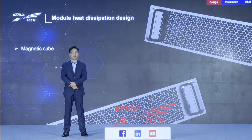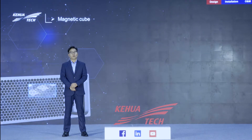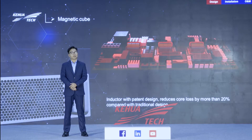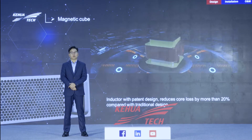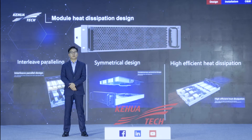When we do high power density design, module heat dissipation is a challenge. We use magnetic cube interleaved paralleling topology, symmetrical design, and high efficiency heat dissipation design to support the high power density. The magnetic cube pattern design for the inductor can reduce core loss by more than 20% compared with traditional inductor design. We use interleaved parallel topology to reduce the voltage drop of the device and reduce the current ripple of the bus capacitor, which lowers the temperature of the IGBT diode and the capacitor.